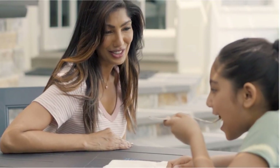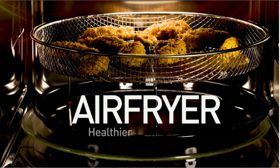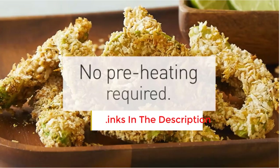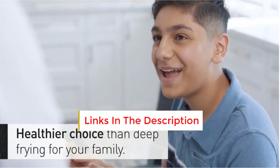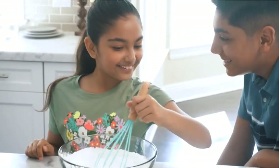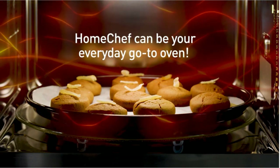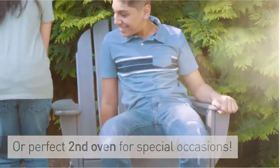It employs inverter technology, which heats food equally throughout without the hot patches that plague traditional microwaves. It has 18 sensor cooking settings, including rice, pasta, soup, fresh veggies, and oatmeal. If you want to keep things simple, there are several typical autocook settings like popcorn and coffee that everyone knows how to operate.